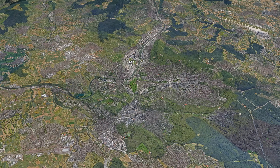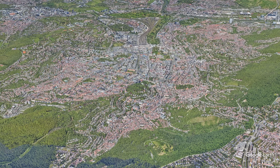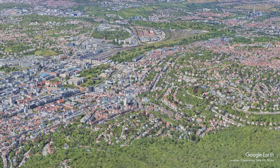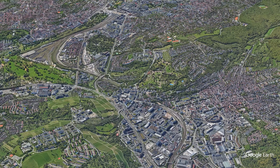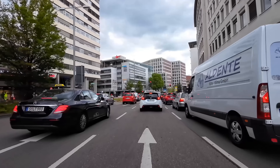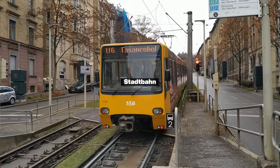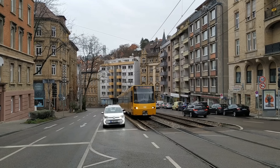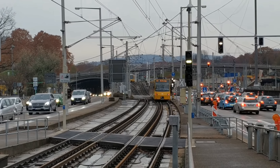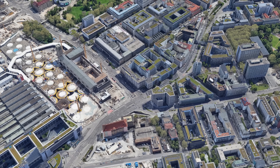When you look at Stuttgart from above, it becomes clear how restricted the city's geography really is. The entire inner city sits in a narrow valley basin and the terrain rises steeply in every direction. Because of this, almost all major movements in the city have to fit into the same limited spaces — cars, S-Bahn lines, regional and long-distance railways, and the Stadtbahn, which is a mix between a street-running tram and subway service. This naturally creates traffic pressure and recurring bottlenecks, as there simply aren't many alternative routes.